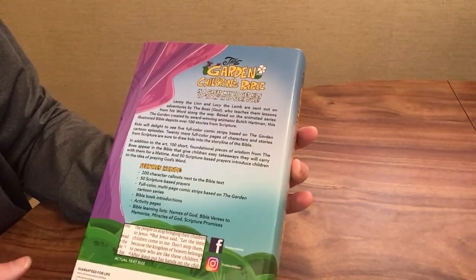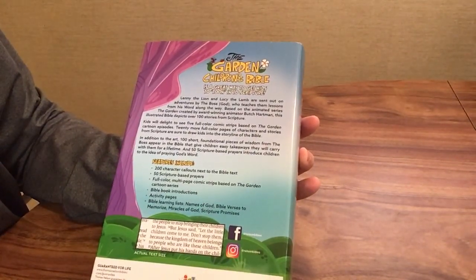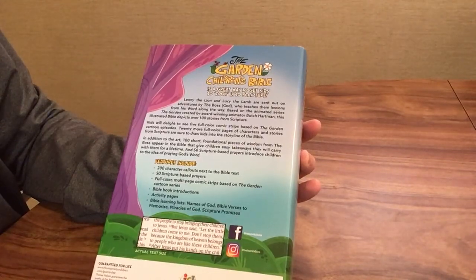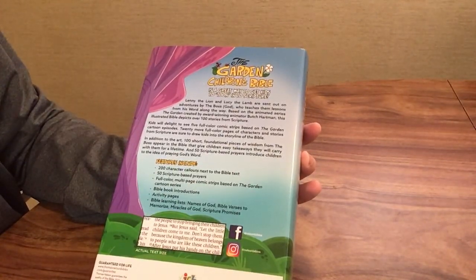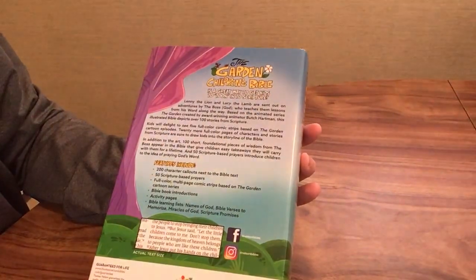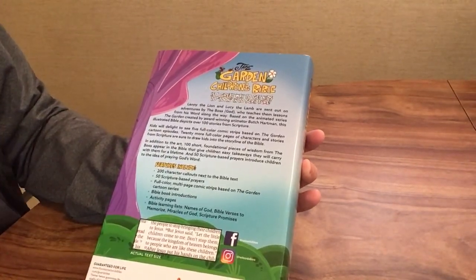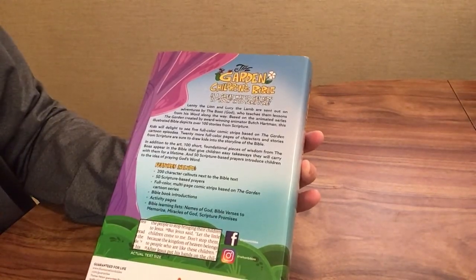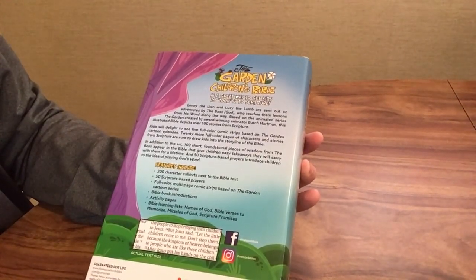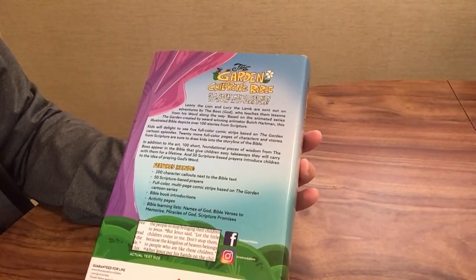The Garden Children's Bible is a great way to get kids to tune into scripture. It features characters Lenny the lion and Lucy the lamb, who are sent on adventures by the Boss — which is God — who teaches them lessons from his word along the way. Based on the animated series The Garden created by award-winning animator Butch Hartman, this illustrated Bible depicts over 100 stories from scripture. Kids will delight to see five full-color comic strips based on The Garden cartoon episodes, and 20 more full-color pages of Bible characters and stories. In addition, 100 short foundational pieces of wisdom from the Boss appear in the Bible, and 50 scripture-based prayers introduce children to the idea of praying God's word.